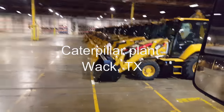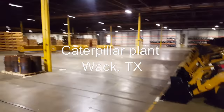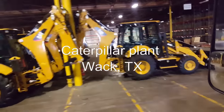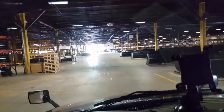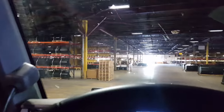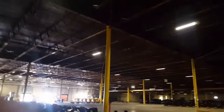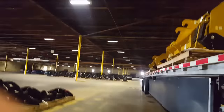Hey, what's going on everybody? So I'm inside the Caterpillar facility, I just got loaded. I'm gonna grab a little video of some of the inside before I head outside.